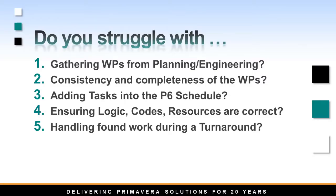When you are in the planning phase for your turnaround, one of the challenges you have is gathering work packages from the construction, engineering, and planning team in a consistent and timely manner. When you do gather the work packages, getting them into P6 is time-consuming and usually requires a lot of back and forth with the teams to make sure all the required work package information has been provided.